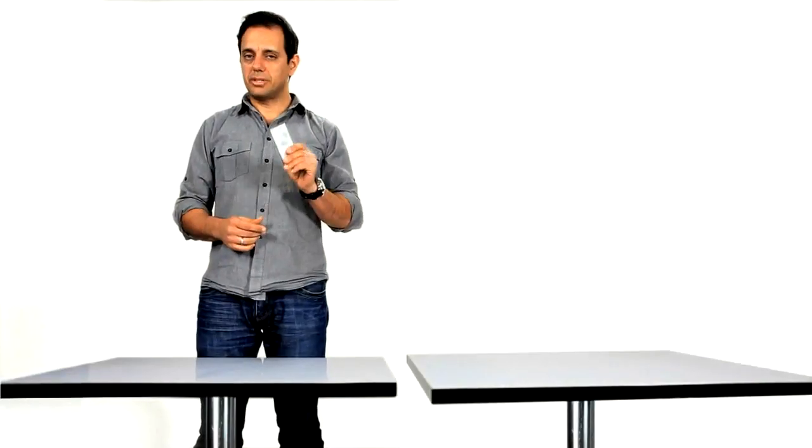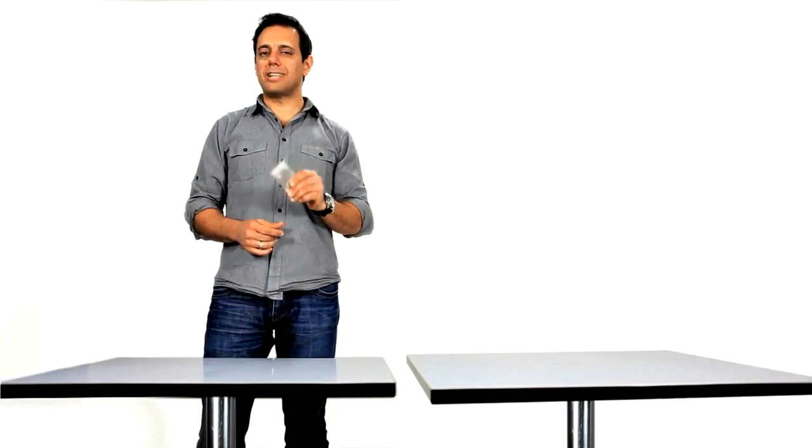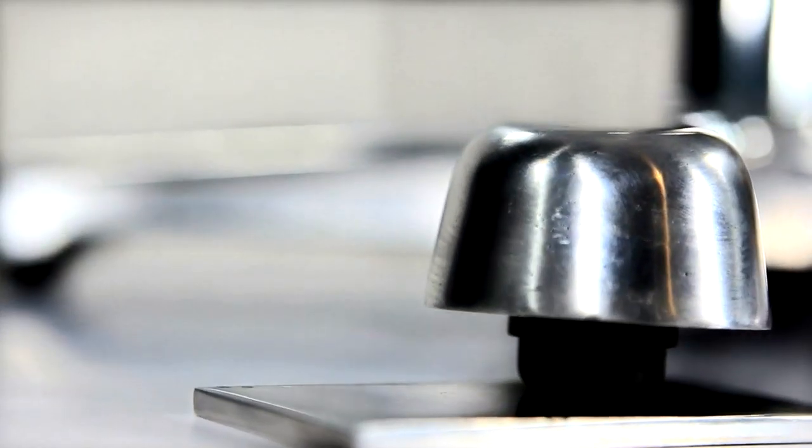Let's do the same thing, but this time on a table fitted with flat technology. Let's see what happens now. Rock solid.